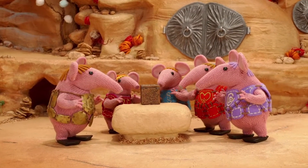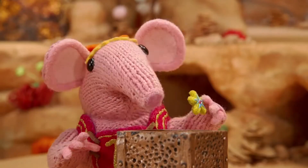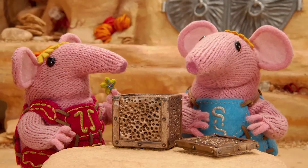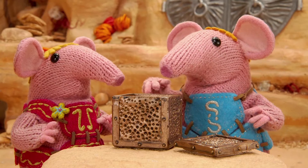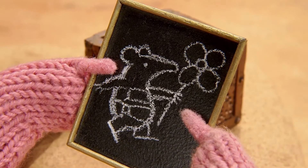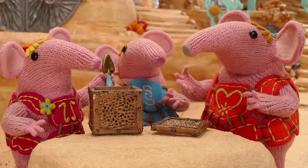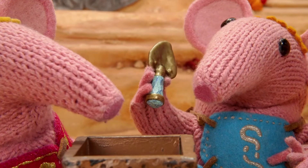Tiny and Small are opening it. How lovely — a felt brooch Mother made. What a lovely little picture. Mother's first gardening trowel. What a special treasure.